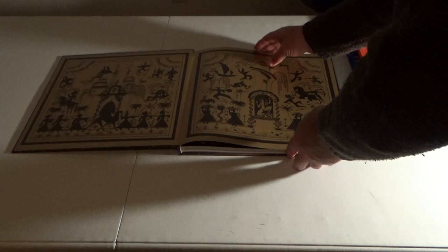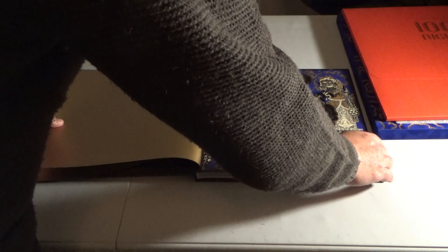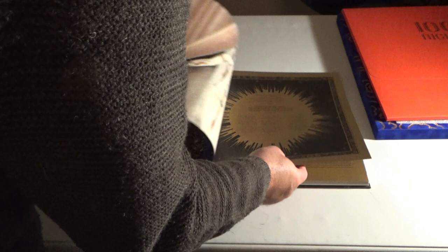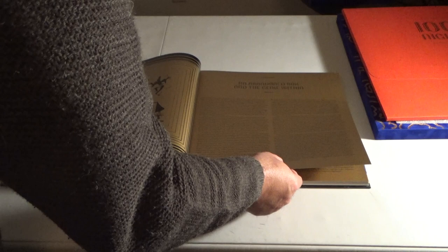Oh wow, I see a nice velvet there. Nice print. So here are the prints — we'll double up those later. Here is the book. Nice gold leaf there. Let me come over on the other side. Beautiful colors, very vibrant. Love that.